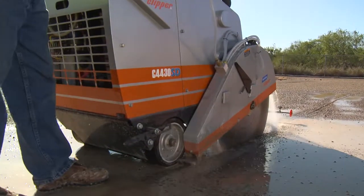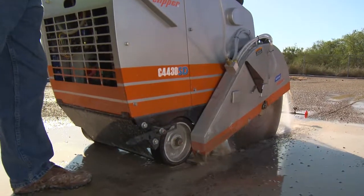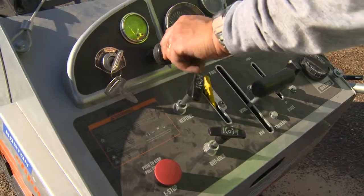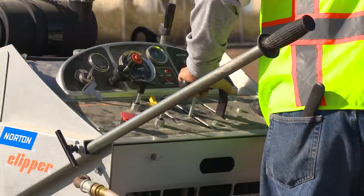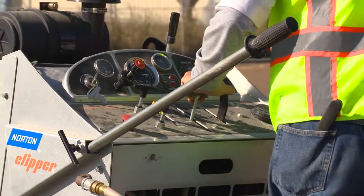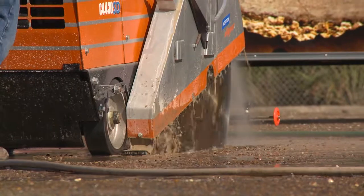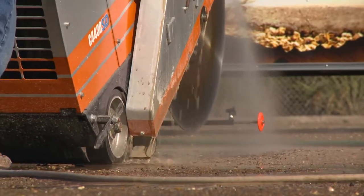In today's fast-paced world, road and service work requires that you get on and off the job as quickly as possible. And for over 70 years, Norton Clipper has been manufacturing the highest-quality roadwork equipment to do just that, while also offering increased productivity and safety.